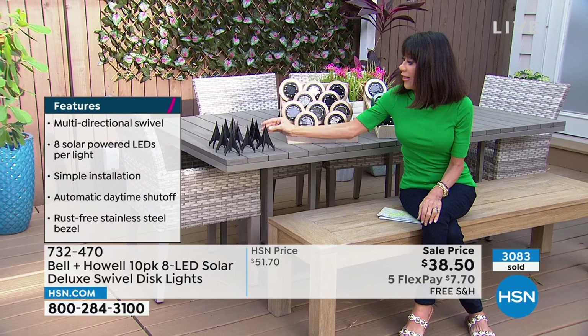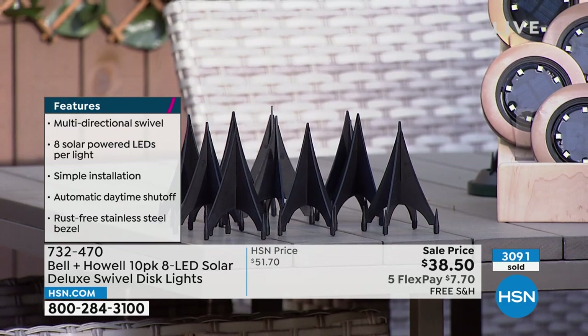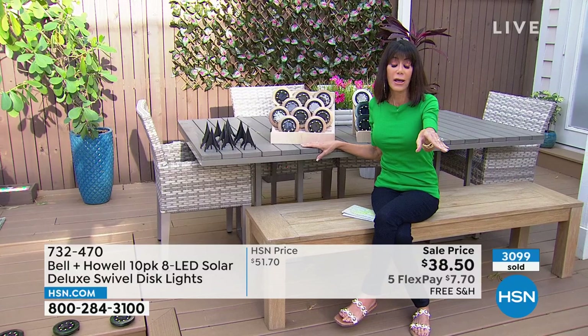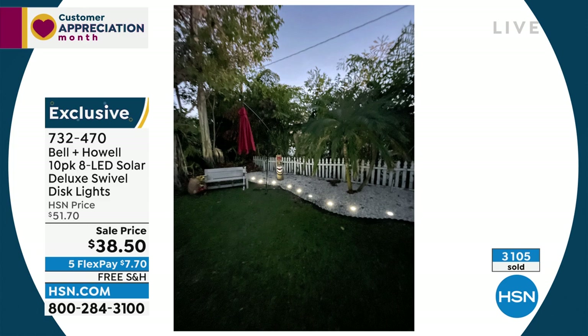Remember, you can lay them flat so you can put them absolutely anywhere. If you want accent uplighting, maybe to accent a piece of art in the yard. I have them lining the whole walkways front and back. The sky is the limit — maybe a barn or a shed. At $7.70 FlexPay, we sold over 3,000 of them earlier today.